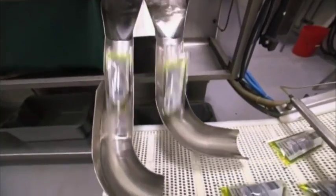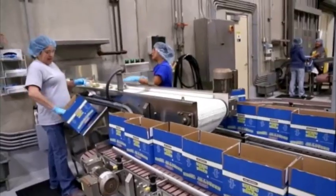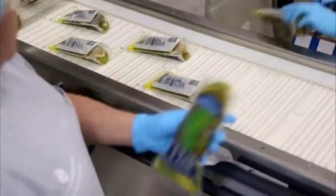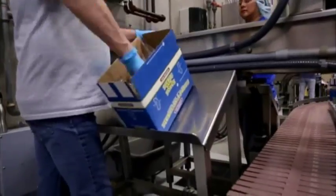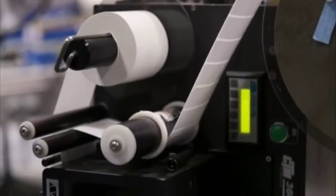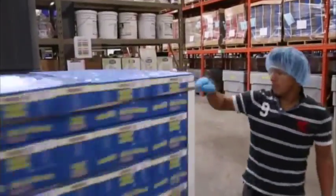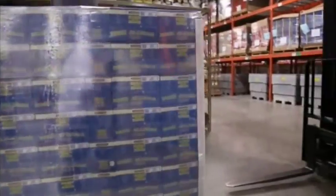Pouches are sealed and then get one last quality check. Guaranteed that the pouches are leak-free, they can be packed. By hand, the pickles are placed into boxes, 12 at a time. Boxes are sealed, labeled, palletized, and ready to be shipped to pickle lovers everywhere.